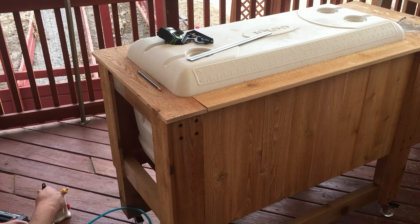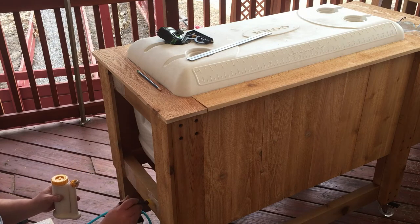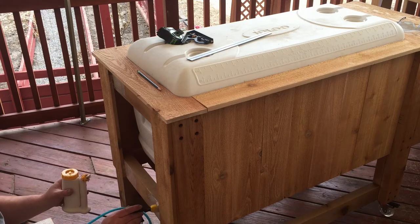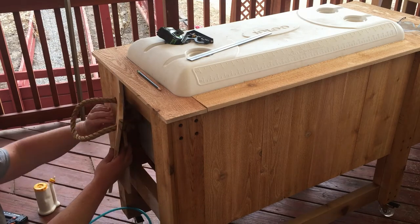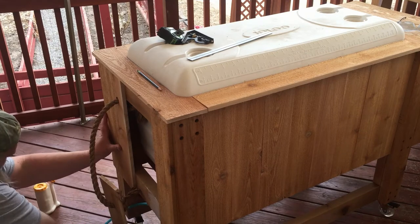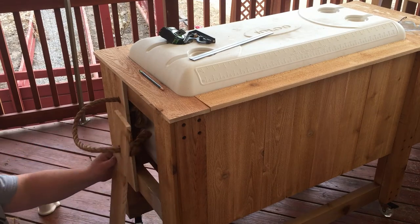I wanted to slow things down here to show what I had to do on this end. We want rope to be able to pull the cooler around, so I got this sisal rope. I drilled two holes into these two pieces I'm getting ready to put on now, ran the rope through, and tied it. I had to do this before gluing these on because there's not much space in there, and even flipped over I wouldn't have enough room to tie the knots. Now I just put one piece up and nail it, then the other one with the ropes already attached. After this I'll measure the middle piece, cut it, and put it on.